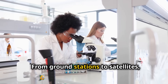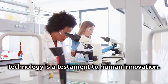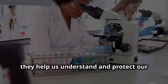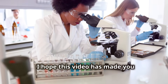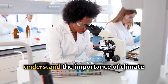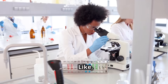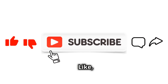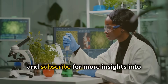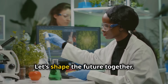From ground stations to satellites, each piece of climate observation technology is a testament to human innovation, helping us understand and protect our planet's future. I hope this video has made you understand the importance of climate observation technologies for a sustainable tomorrow. Like, share, and subscribe for more insights into climate innovation. Let's shape the future together.